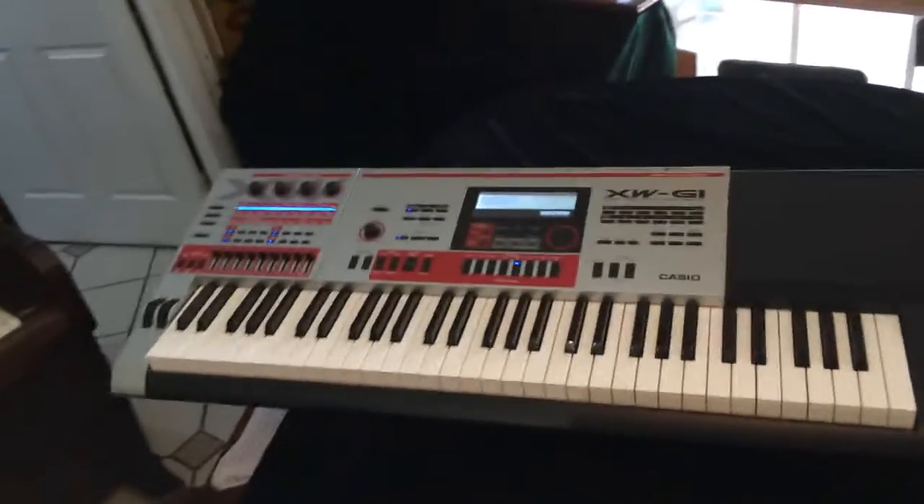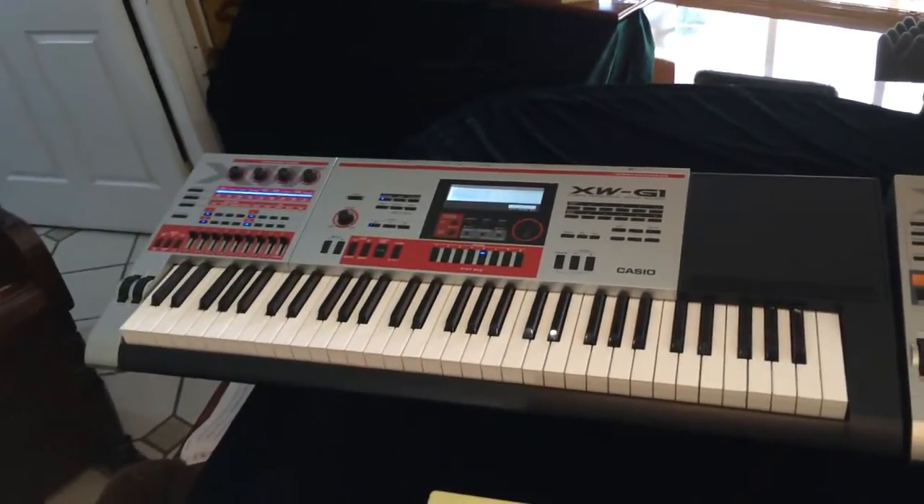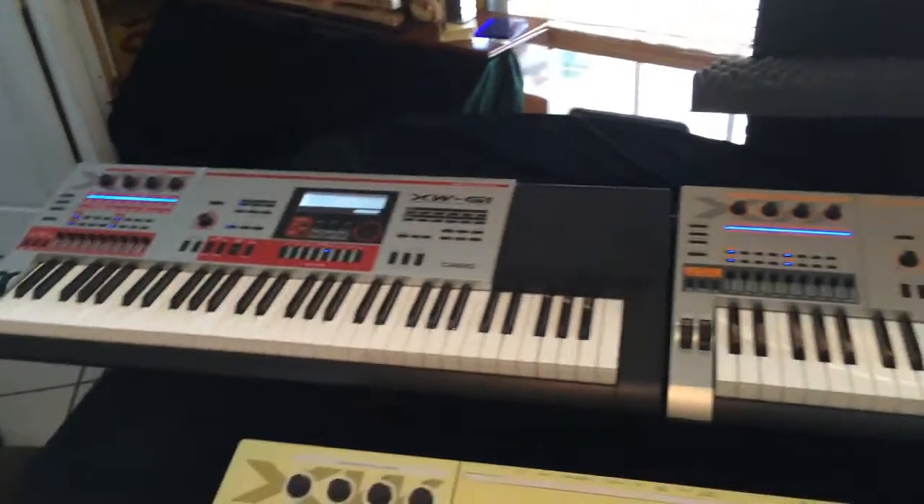If they release the G1 in a different color too, I'm definitely snatching it. All right guys, have a nice day. Bye-bye.